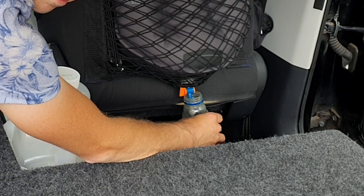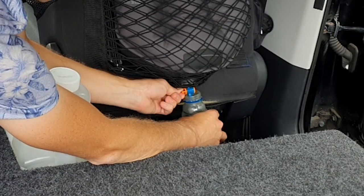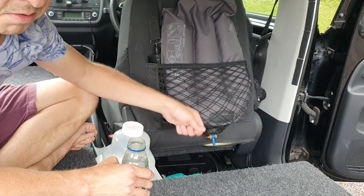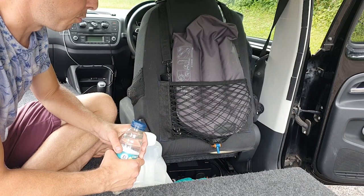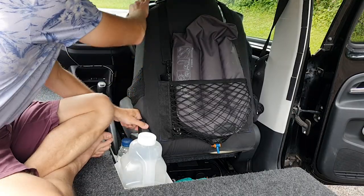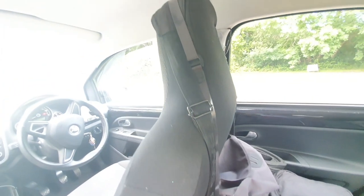This is my 20-litre Sea to Summit water bladder. The seat cover didn't come with netting — my mum sewed this netting on. The bladder had a quarter-inch thread at the valve end, so I attached a tap to it. It's incredibly useful just being able to tap off water, and 20 litres lasts quite a while. I've got it suspended and hanging for support on top of the car seat, spreading the weight from two points.